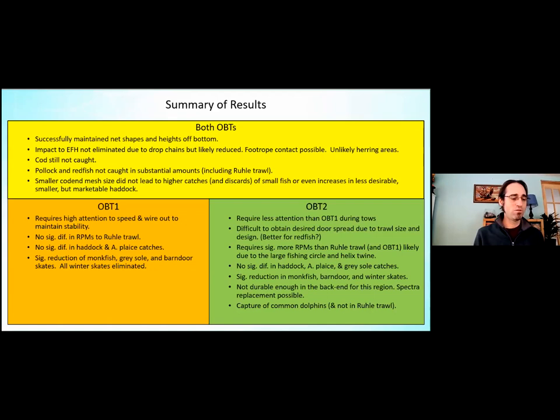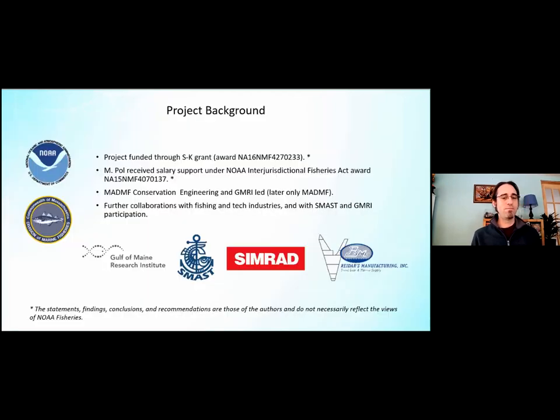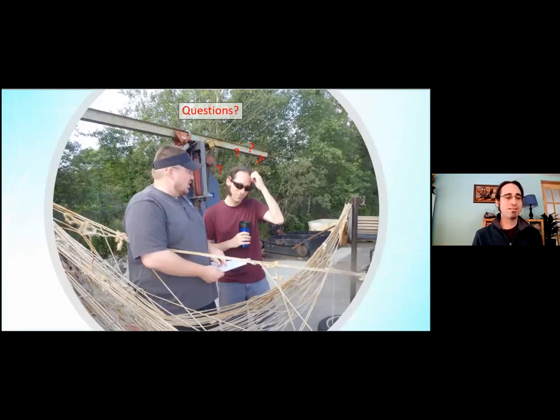This project was funded through the Saltonstall-Kennedy grant, and Mike Pole also receives salary support under the NOAA IJ award. The project was originally led by DMF and the Gulf of Maine Research Institute but was later completely picked up by DMF. We had further collaborations with Fishing Tech Industries, SMAST, Pingo, and some QMRI participation. Thank you, and any questions?